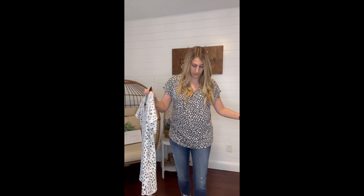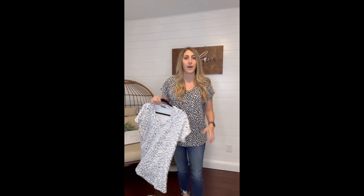This is the medium — I like the looser fitting one. It's a little bit longer as well. And the small just fits me as if this were my true to size, so it just depends how you want it to fit.